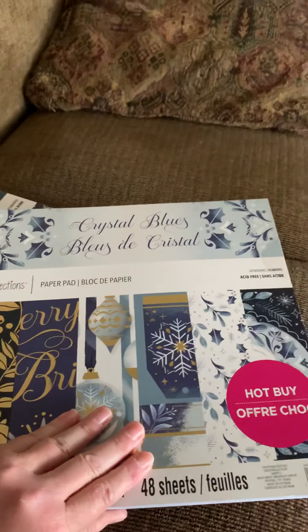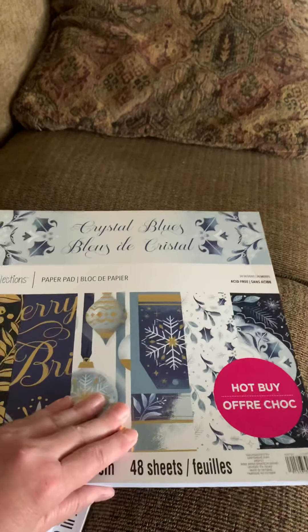I bought a set of Cricut mats because they were on sale for 30% off, and they rarely get any sale prices on those. I also bought some paper pads — these were $4.99 a piece. This one's called Crystal Blues.